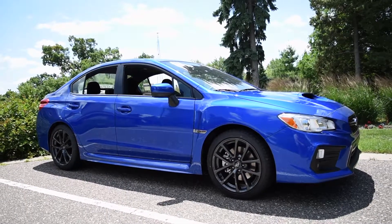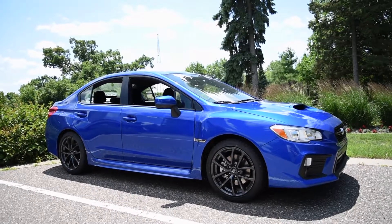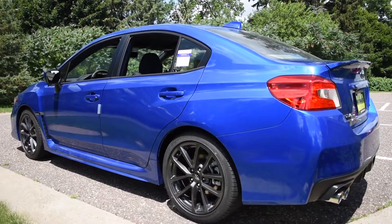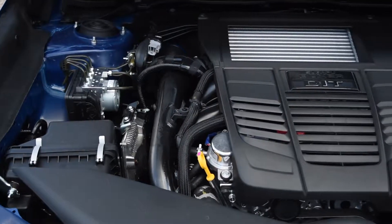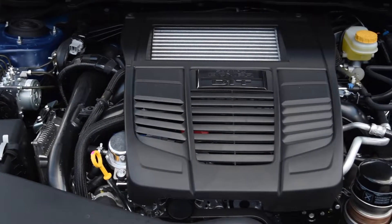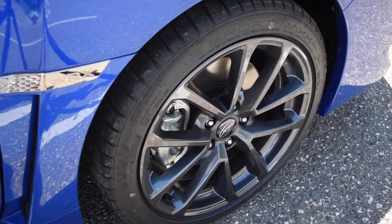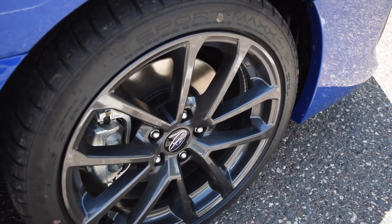Unfortunately for Subaru fans, the WRX will continue to live on the existing platform rather than the new Subaru Global Platform debuted with the 2017 Impreza. The WRX will also keep its direct-injected, turbocharged 2-liter flat-4 that produces 268 horsepower. A 6-speed manual is standard, though the vehicle we have today features the optional CVT.